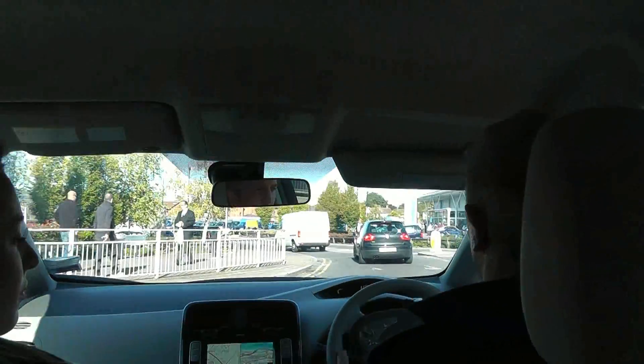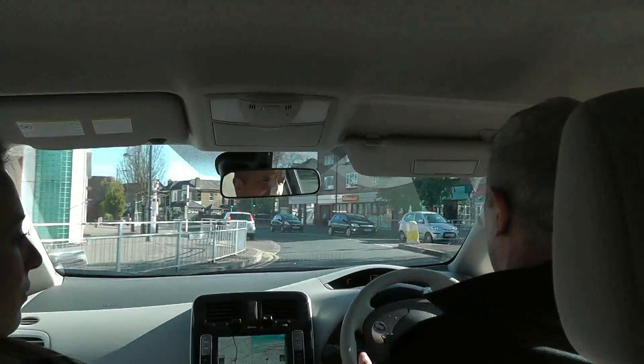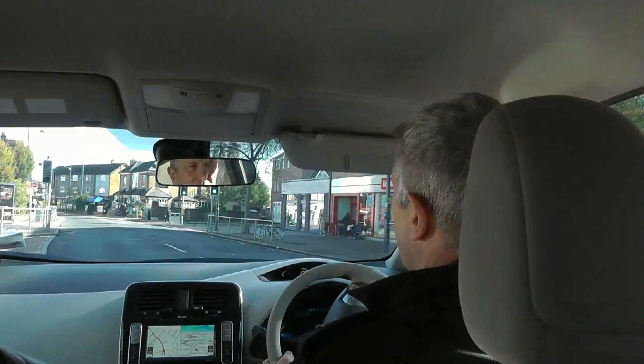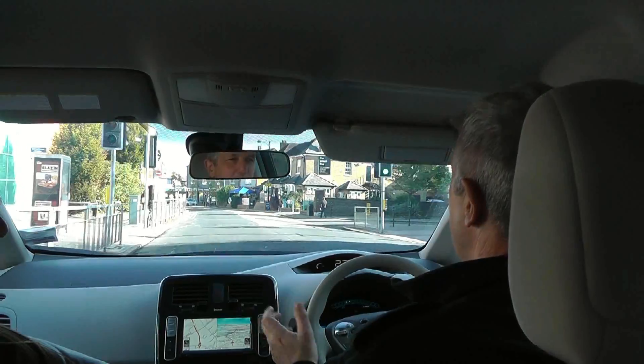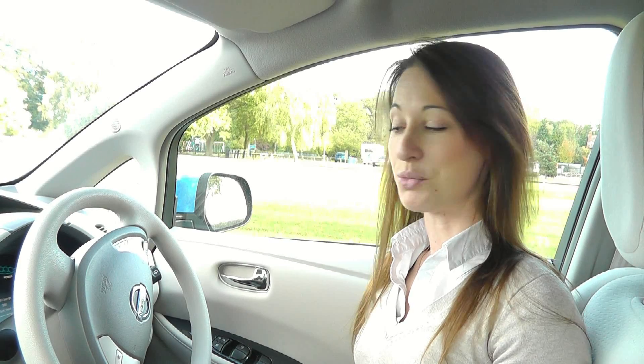I used to have a job where I would drive all sorts of different vehicles and I have to say that I do miss that. I think I am convinced already. So aside from it being an electric vehicle it is rather much the same as a normal car.